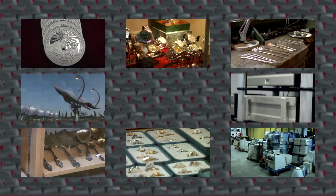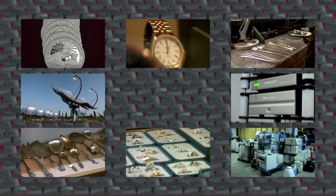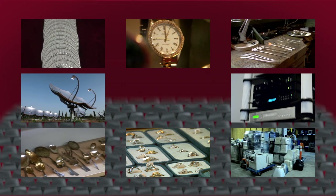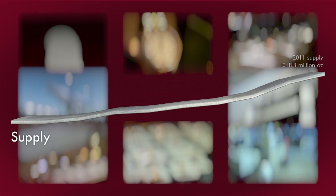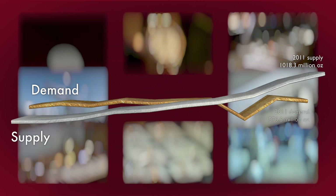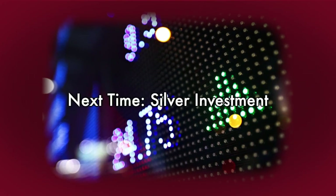Thirty years ago, the price of silver was $5 an ounce. The biggest industrial use was photography, and demand outpaced production as nations around the world sold off their silver reserves. Today, most of those reserves are gone. The silver price is flirting with record highs, and silver production has increased to 15% above demand. Where did that extra supply go? There's more to the picture — find out in part two.